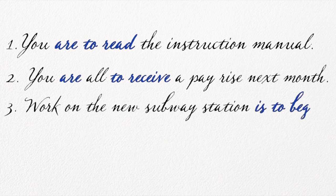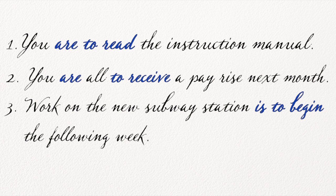You are to read the instruction manual. Si può trovare in un prodotto che avete appena acquistato. Oppure: You are all to receive a pay rise next month. Questo si può trovare in un memorandum di una ditta, di una compagnia importante.